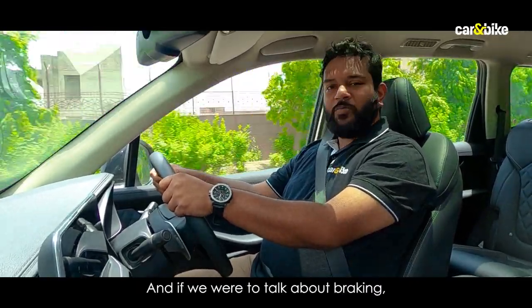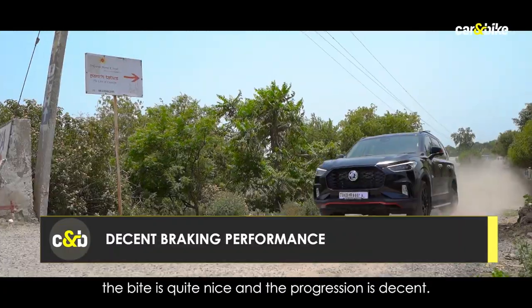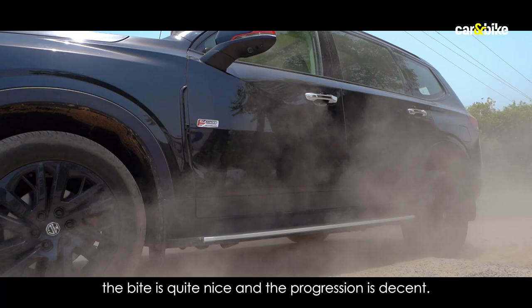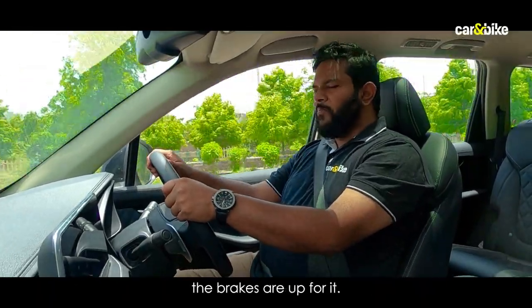The brakes are really good. The bite is quite nice and the progression is quite decent, so if you need to shed speed in a jiffy, the brakes are up for it.